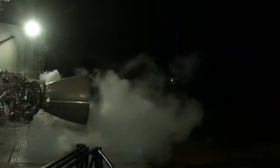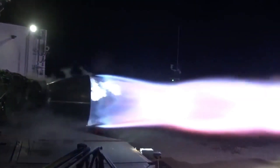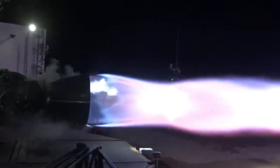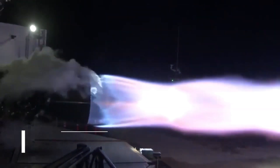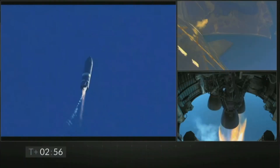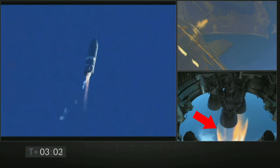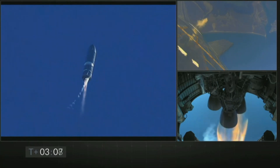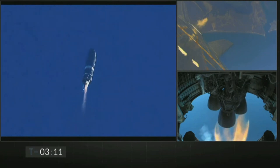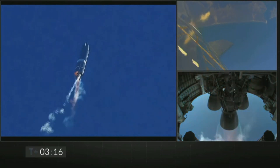Traditional bell-nozzle engines are designed to function efficiently at certain altitudes. The sea-level raptors, for example, are designed to function at peak efficiency near sea level. Rocket engines perform at high efficiency when the pressure from the exhaust plume equals the ambient pressure. As we go higher in altitude, atmospheric pressure decreases. As Starship reaches higher altitudes, the exhaust plume pressure is higher than ambient pressure, causing expansion of the exhaust plume, which decreases engine efficiency.